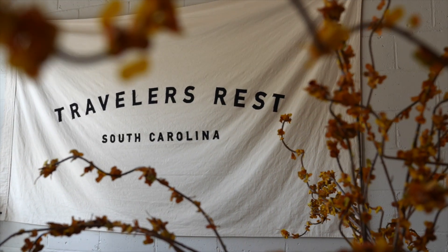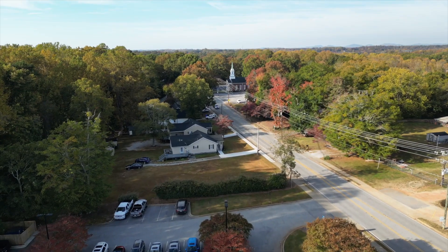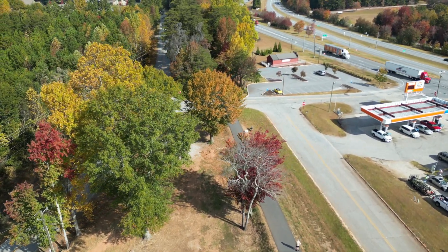Every area has pros and cons, and when you're looking for your next place to live or invest, you need to weigh them all. Traveler's Rest definitely has affordability, proximity, amenities, and small town charm. And if you ask me, that outweighs the cons. While they are there, I think they're pretty minimal, and I think this is a pretty amazing place to live.